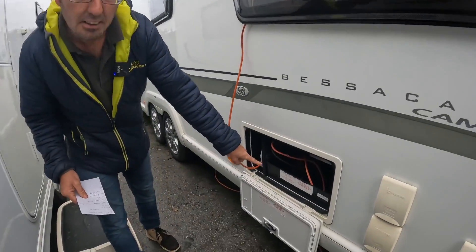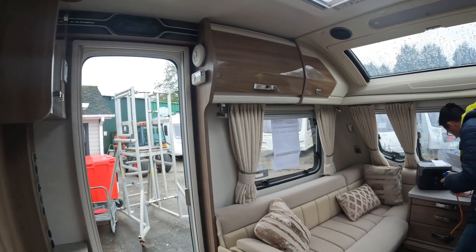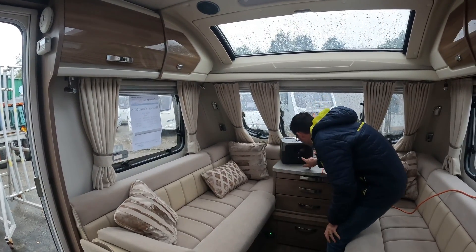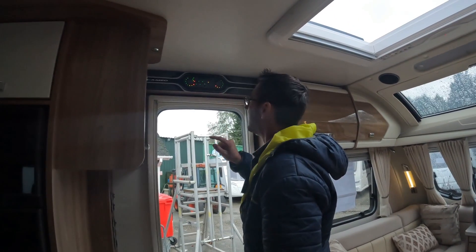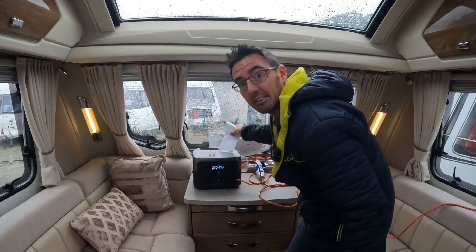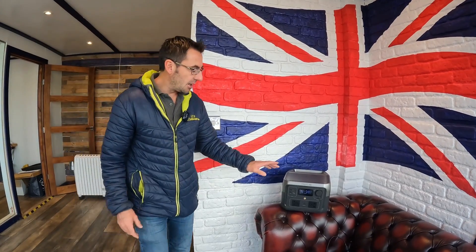Look at that — there's no leisure battery on there, not even got a leisure battery, and we're running the caravan from this. Two hours if you're going to be using the caravan off grid, and there's a chance you could actually use this as a backup power station for caravan camping.